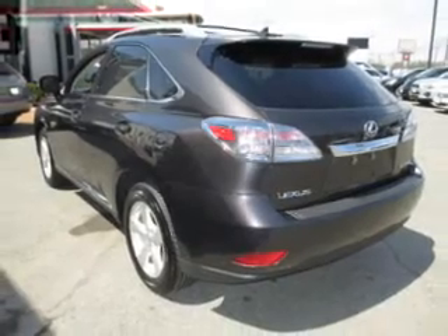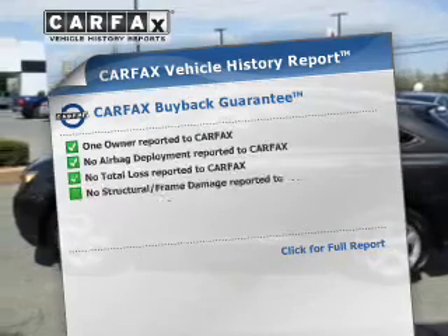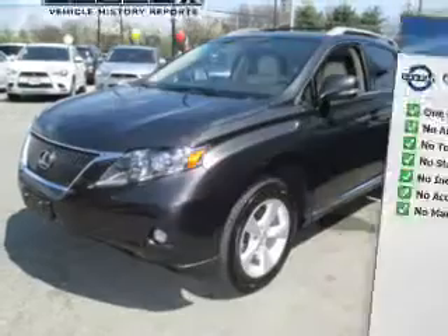Heated seats come for you on cold winter days. Let the outside in with a power sunroof, and memory settings make for a more comfortable ride. This vehicle comes with a CARFAX report, which reduces your buying risk by providing the vehicle's history before you purchase.